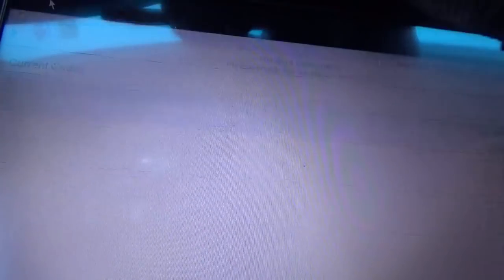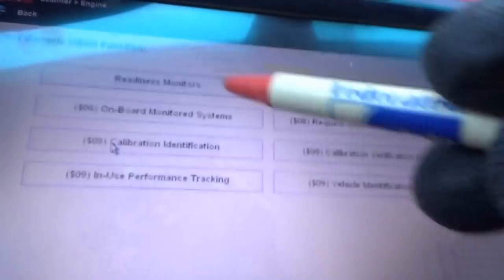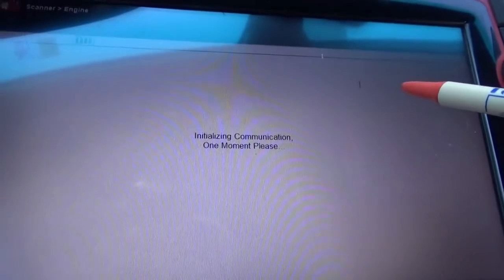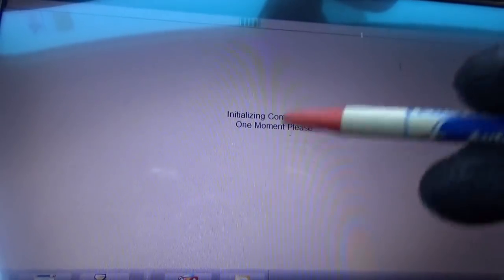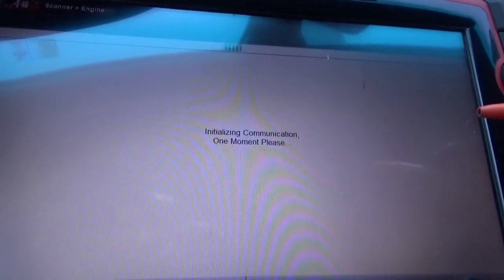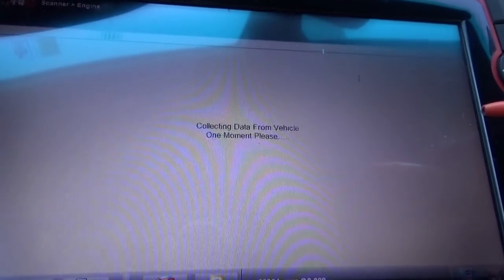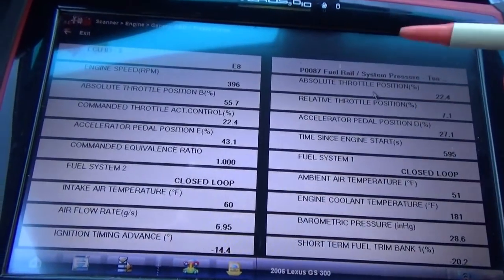I want to look at the freeze frame data — I want to see when this thing acted up and what the actual fuel pressures were. We'll go to generic functions, freeze frame. The customer said it runs okay when it's cold, you can drive it, and then it just loses power and eventually stalls out.